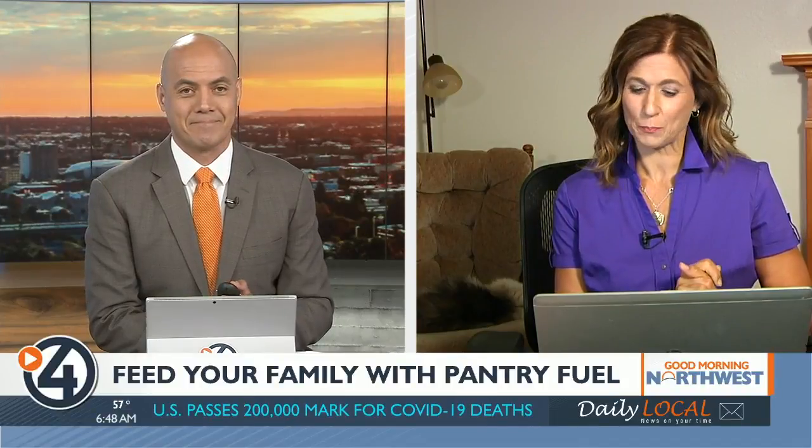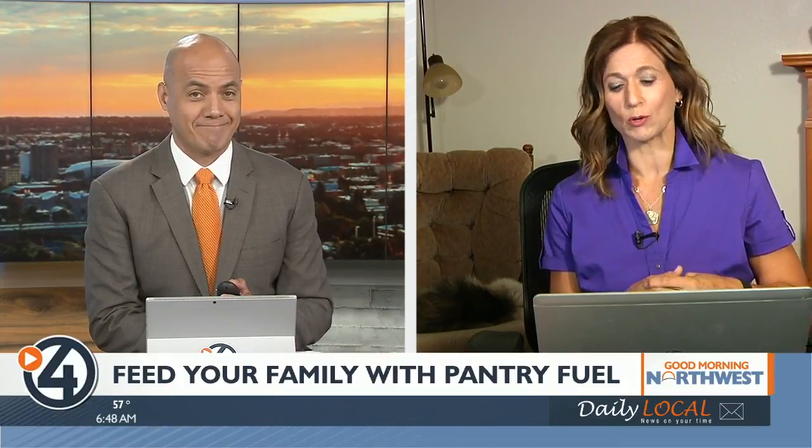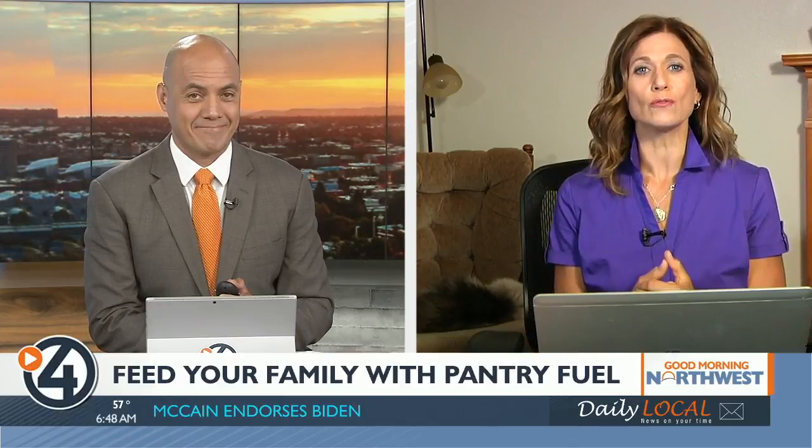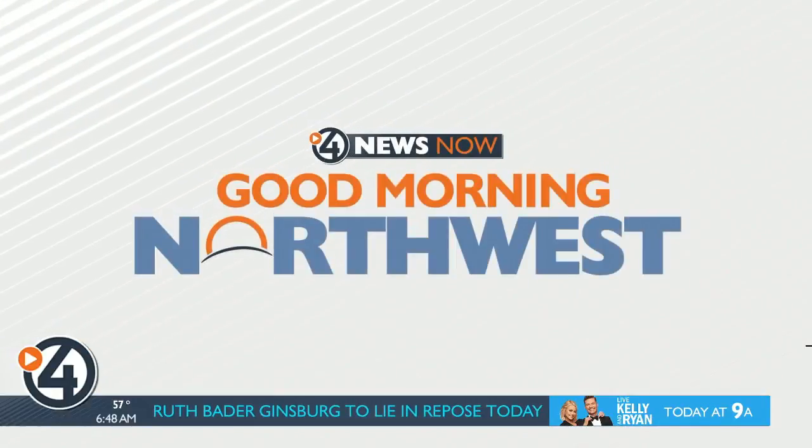For those of us having to juggle working from home and kids doing school from home, time to take some stress off of yourself. There is a local food service that will help you with nightly meals. Pantry Fuel has been helping essential employees, busy families, and those homeschooling parents have one less thing to worry about. Destine Richards is live at Pantry Fuel to show us what meals you could be putting on your table.